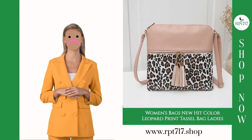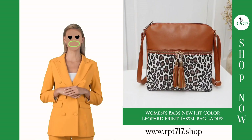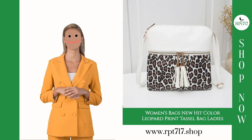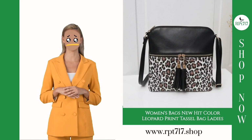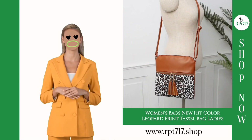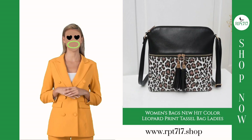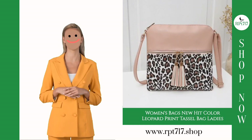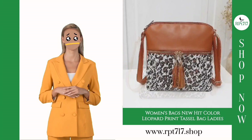But that's not all — we understand that sometimes things don't work out as expected. That's why we offer a generous 60-day return policy. If, for any reason, you're not completely satisfied, you have 60 days to return the product hassle-free. We want our customers to be delighted with their purchases, and our return policy reflects our commitment to your satisfaction.